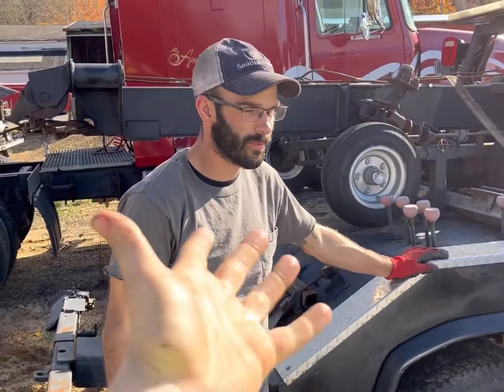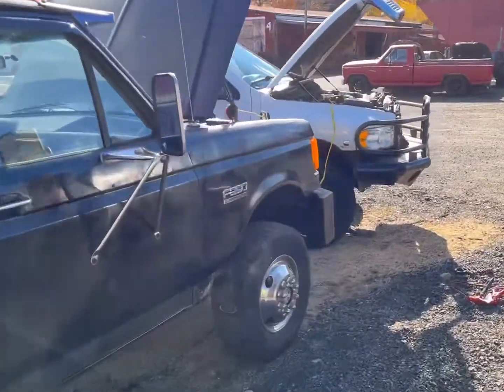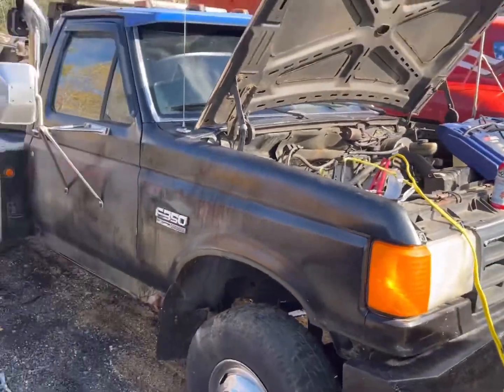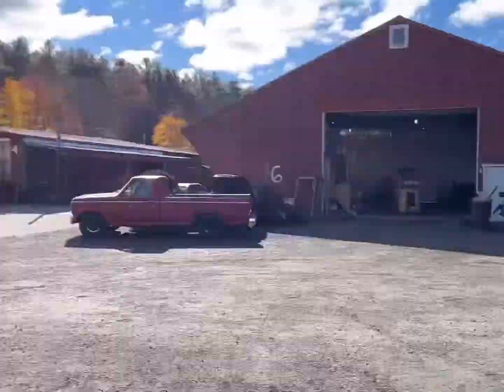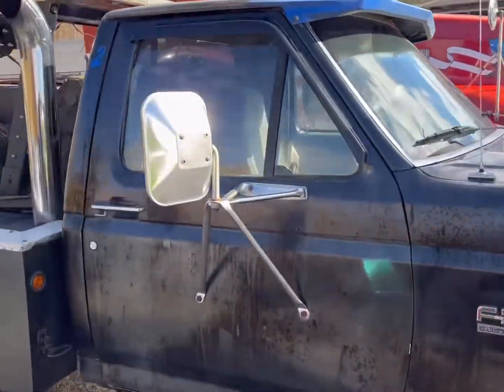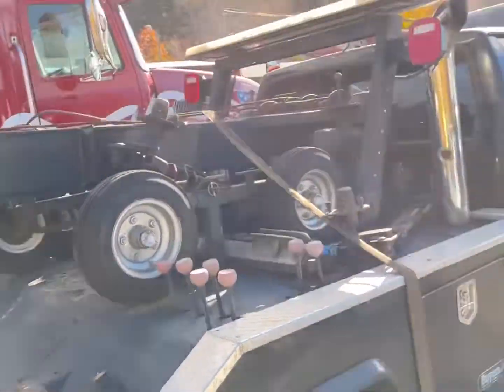Hey guys, Benny here with JMP Saves Cars. Yesterday we picked up this F350 7.3 IDI wrecker to add to my never-ending fleet of tow trucks. The truck's been sitting for a little over a year, and today we're going to get it to run — let's see if we can do that.